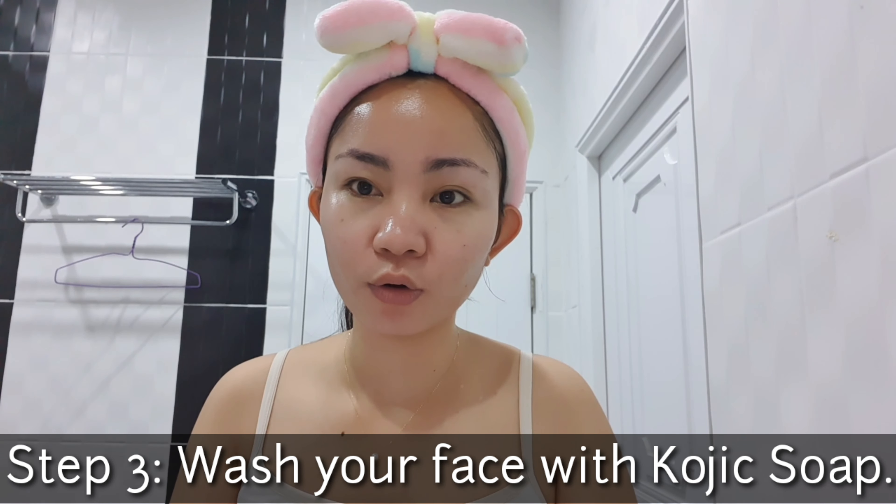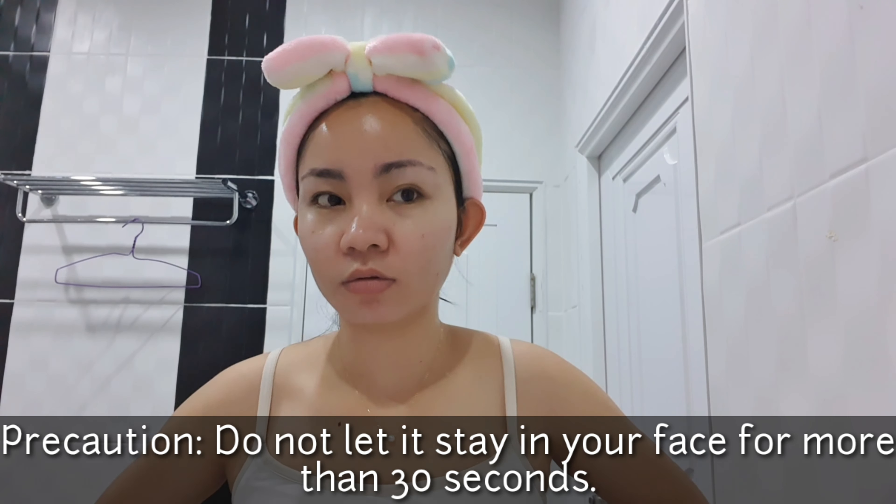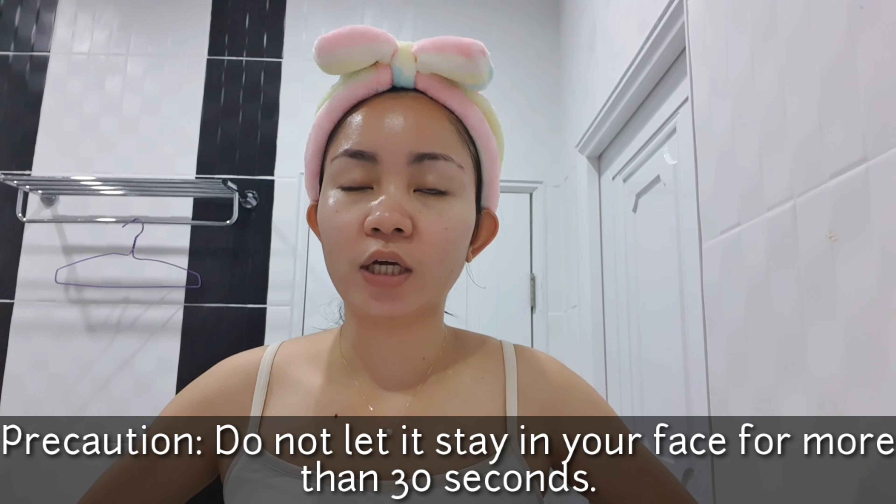Next, now that we're done removing the makeup, the next thing we're going to do is wash our face. What I'm using is Kojic soap. I prefer the Kojic soap over the Fairy Skin Derma soap because I've been using Kojic soap for a long time. There is a proper way to use Kojic soap — since it might dry out your skin, do not leave it on for more than 30 seconds. It's better to use it for only 10 to 20 seconds. You don't need to leave it on for a full minute.